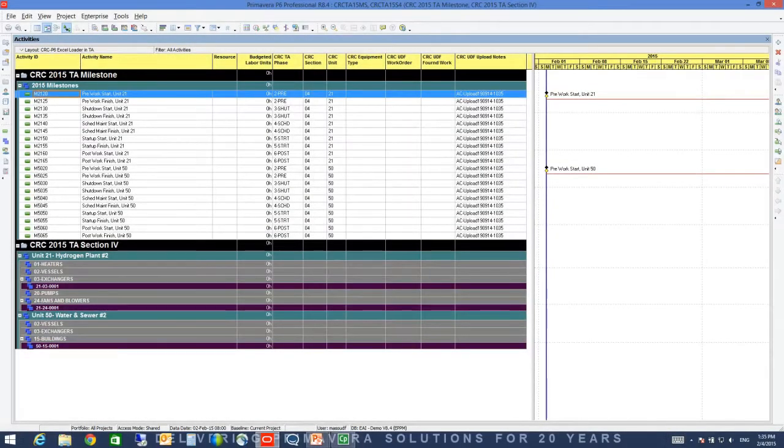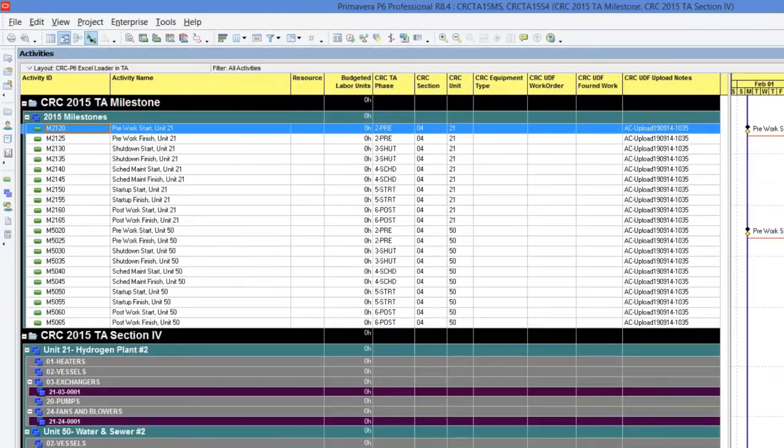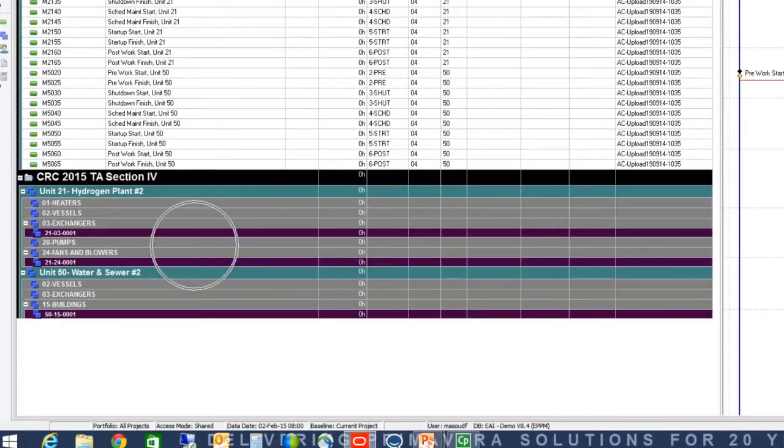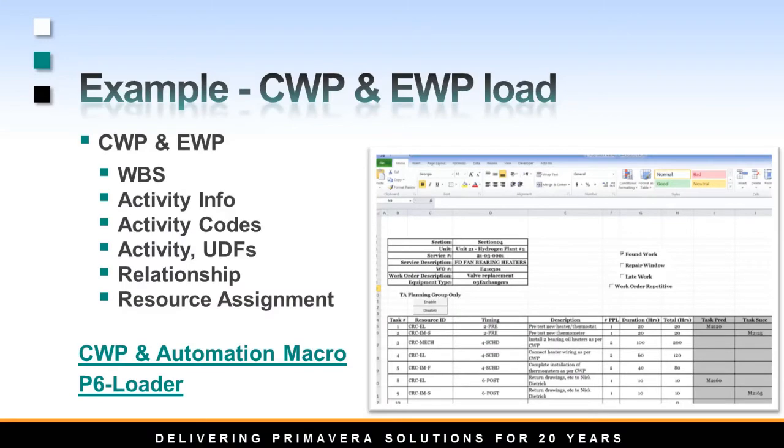I have created two projects for this video. The first one has a few activities that are all milestones. The second one doesn't have any activity, and I have been given three work packages to import and schedule. The way it works is you gather work package info in a controlled Excel file. All information needed to build the P6 schedule is there in a user-friendly input — information about the activities, relationships, and resource assignments.